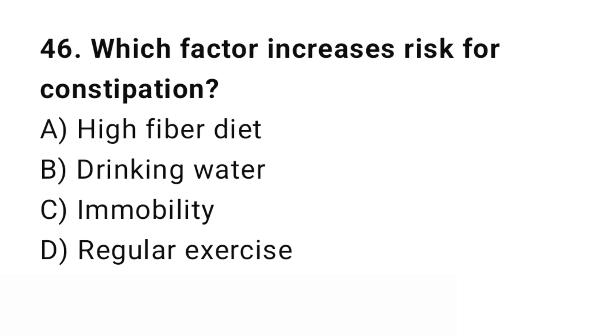Question number 46. Which factor increases risk for constipation? The right answer is C: Immobility. Immobility slows bowel movements.